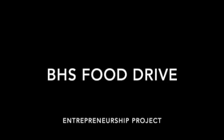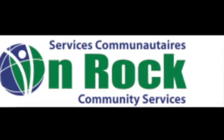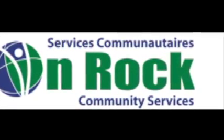Our entrepreneur project was a food drive. We decided to do a food drive to help the community, especially because of the effects that COVID-19 had on households. The organization we decided to donate the food and money to is called ONROC, an organization in the West Island.